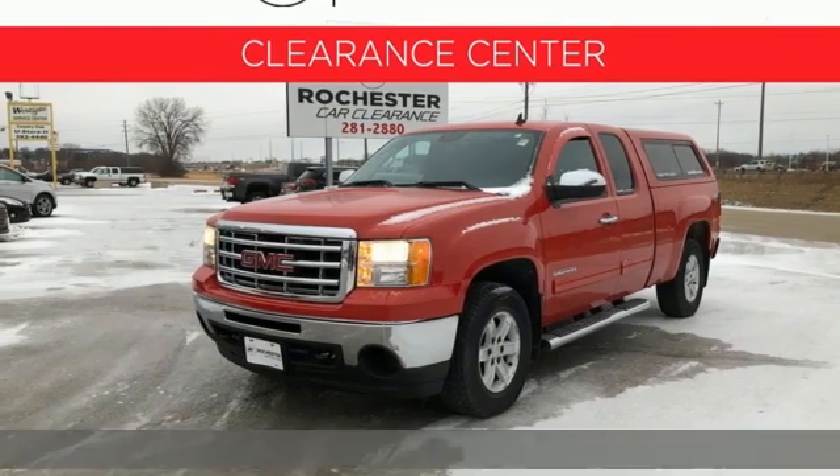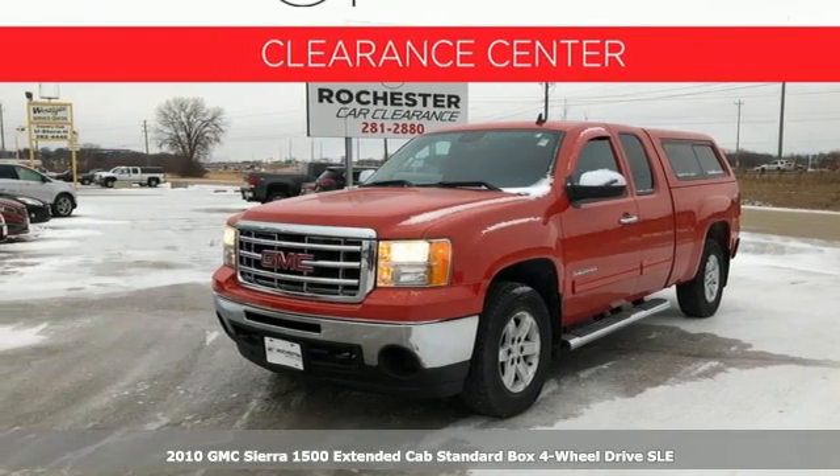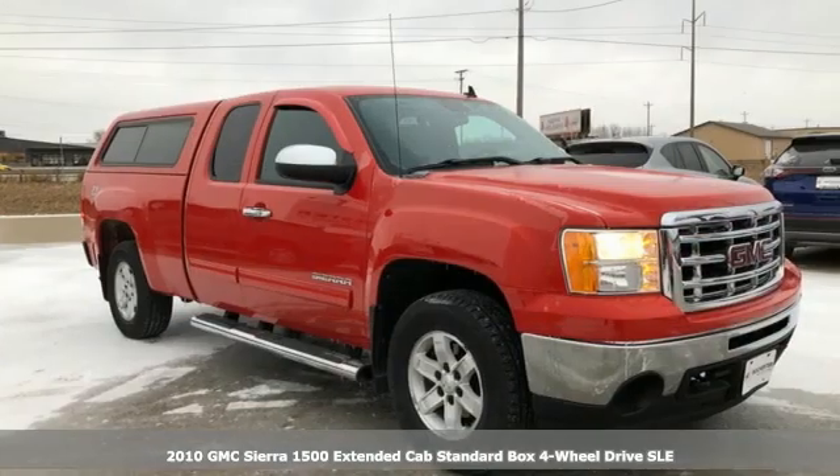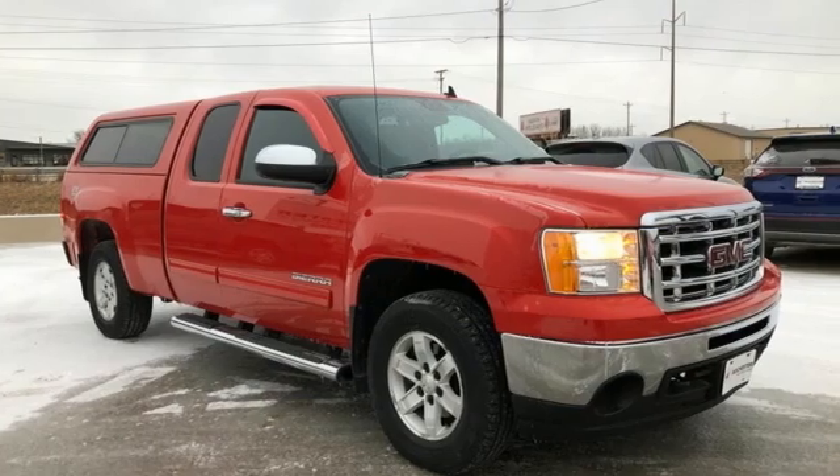It's a 2010 GMC Sierra 1500. Comfort, convenience, power and performance. For most trucks, these are ideals. For this truck, it's an undeniable reality.